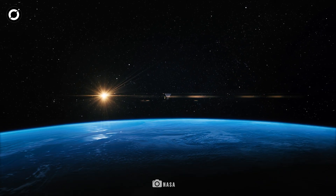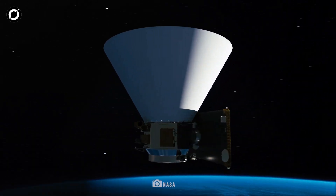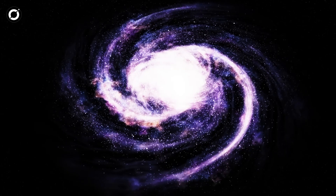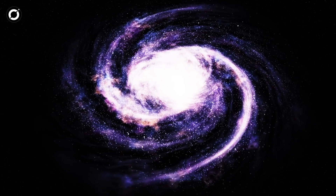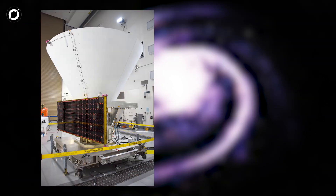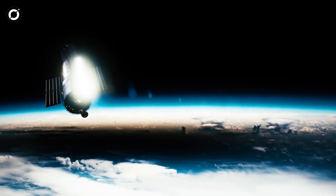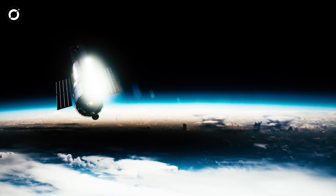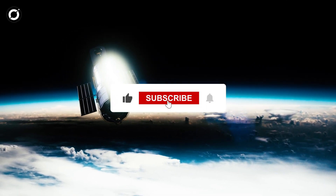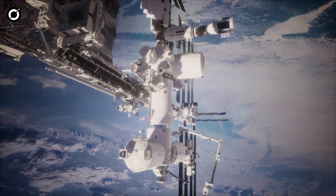NASA's SPHERE-X telescope is an exciting new addition to the field of space exploration. With its ability to scan the entire sky in infrared light, it will provide an unparalleled look at the universe's structure, history, and potential for life. Share your thoughts in the comments section below, and be sure to subscribe to the channel for the latest revelations in space exploration. Hit the bell icon to stay updated, and let's continue to explore together.